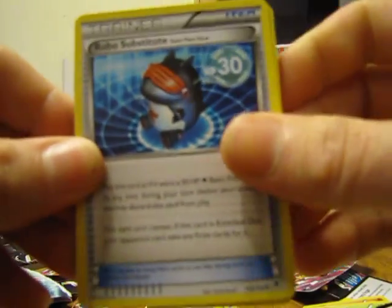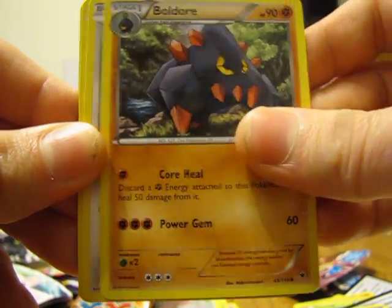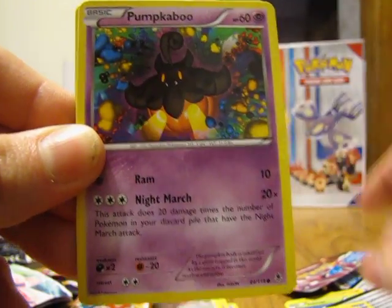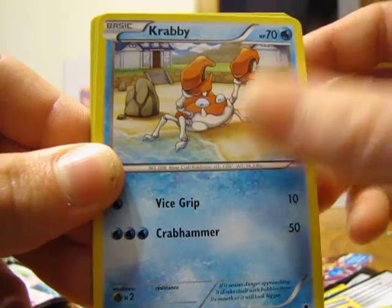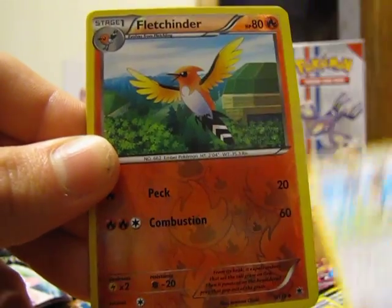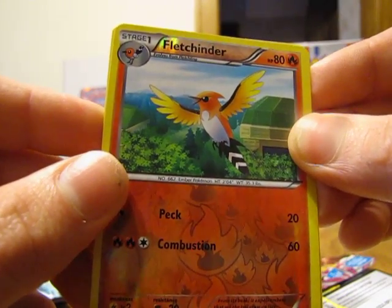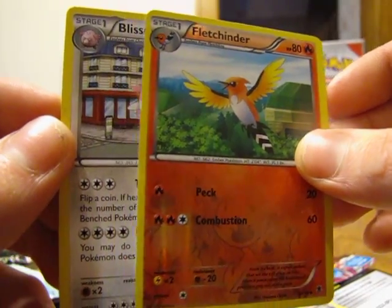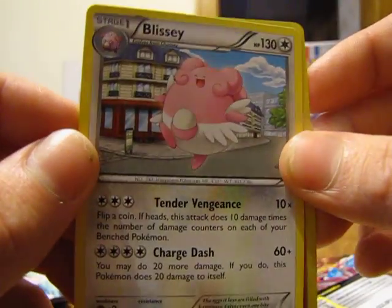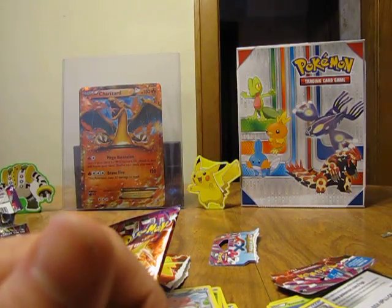In the last pack we got a Robo Substitute, Vs. Seeker, Boldore, Chansey, Pumpkaboo, Goomy, Krabby, Bunnelby, and Fletchinder which is an uncommon. The rare in the pack is another Blissey non-holo, so pretty disappointing pull there. Overall pretty good pulls — and that Head Ringer is a very nice card, I hadn't seen it before. Definitely a pretty nice red border card.